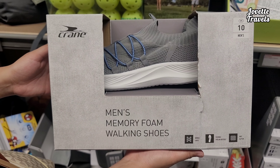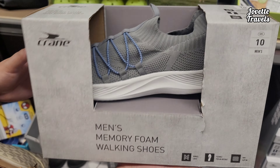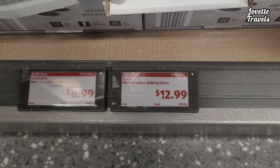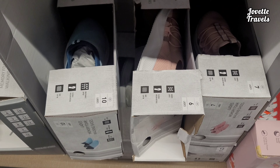Men's memory foam walking shoes. Size 10. For how much? For an easy price of $12.99. They have other colors too — blue and all that stuff.